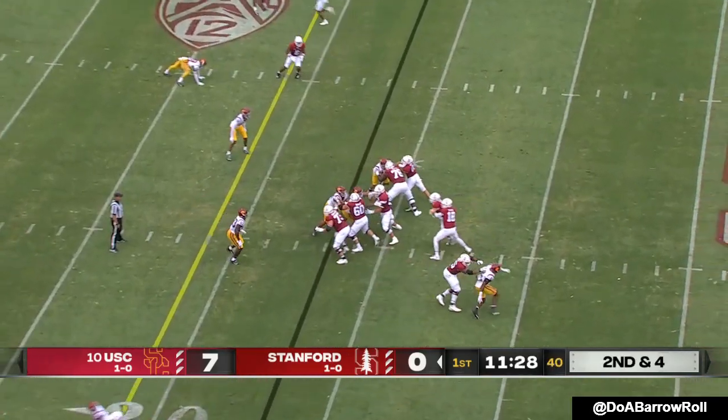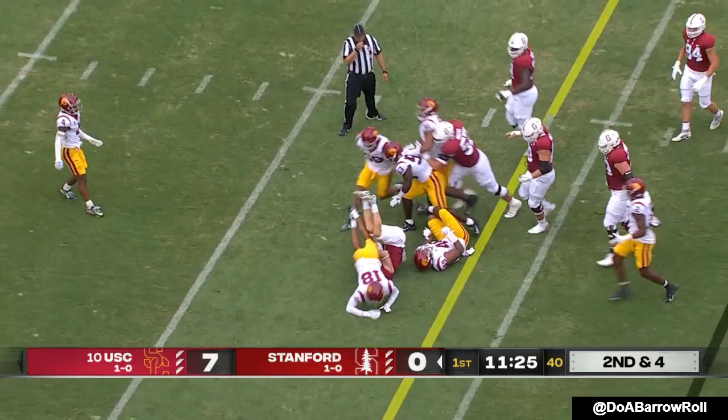How do they respond to this adversity? So far they look great. Casey Filkins now in the game.